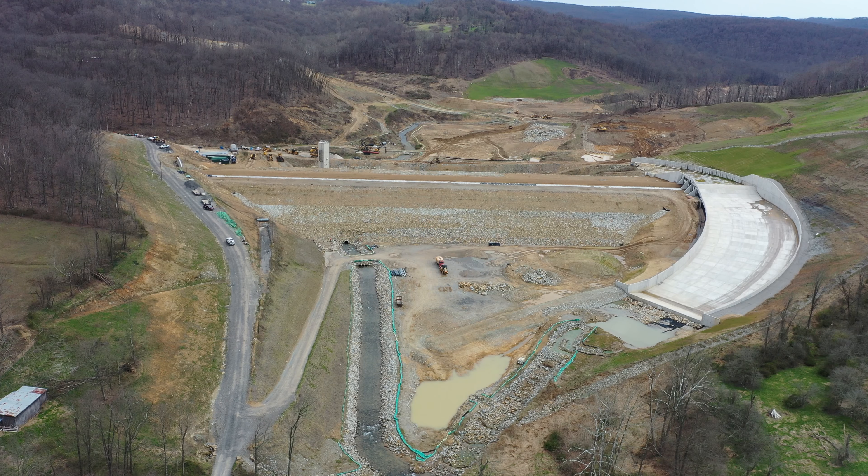Hi, this is Chris Dale with Morgantown Utility Board. I'm going to take you on a very quick tour of the Flegal Dam and Reservoir — the new reservoir being constructed on Colvin Creek Road just off the Kingwood Pike.